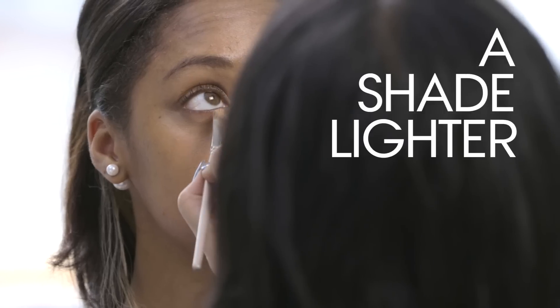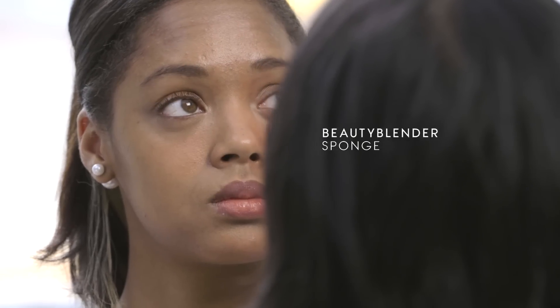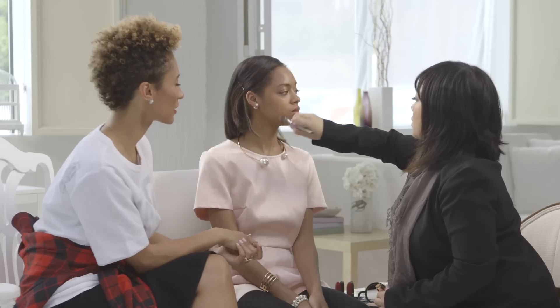I took concealer just a shade lighter than her skin tone and used the beauty blender just to even it out. I'm one of the many makeup artists who are obsessed with the beauty blender. Apply a little foundation to her skin — Bobbi Brown is an excellent one. It's all about getting the skin flawless before you even think about applying a lip or an eye.